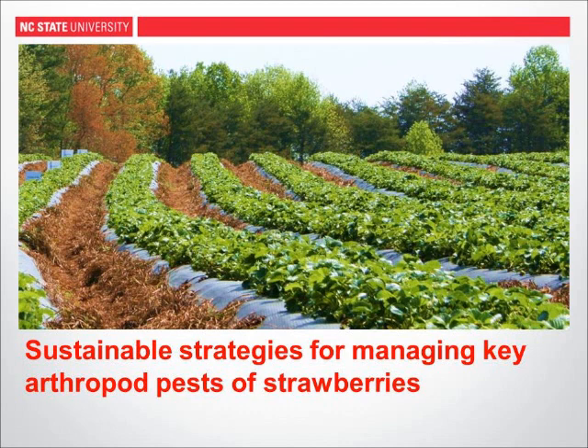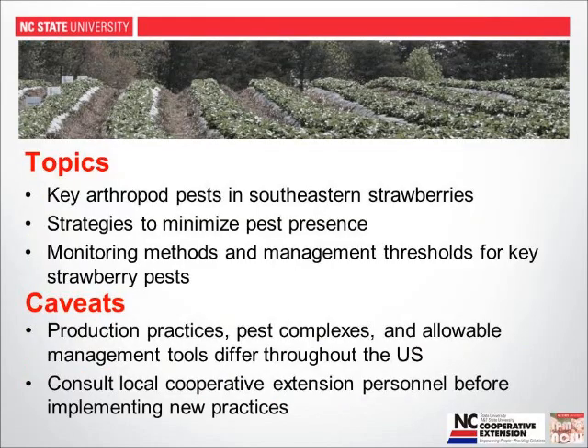Thank you, Amanda. We're going to spend the next 25 minutes or so talking about arthropod management of key pests of strawberries. We talk about arthropod pest management because one of our most important organisms is not actually an insect. We'll talk a fair amount about spider mites — that's probably our most common and frequent pest in strawberries. One caveat: as Amanda noted, production practices, pest complexes, and tools you're allowed to use vary in different parts of the country.